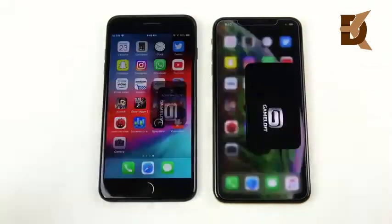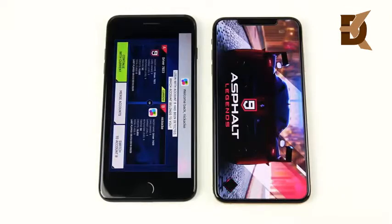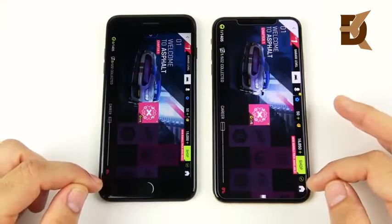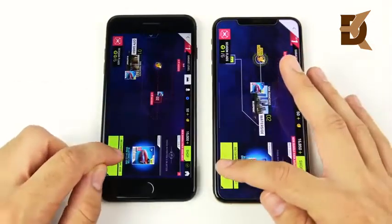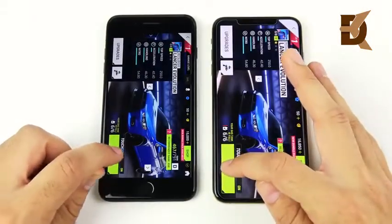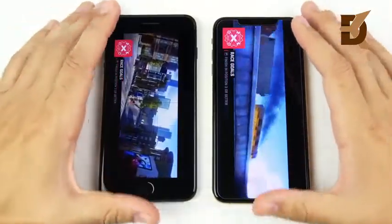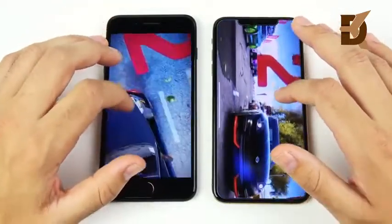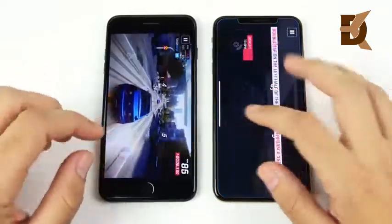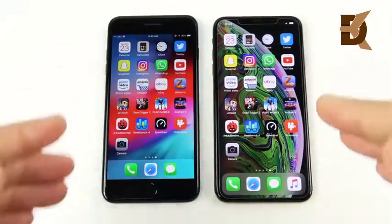Let's launch Asphalt 9 — three, two, one. It looks like the XS Max is ahead, but the 7 Plus is ready to go as well, and then there's the XS Max. That was pretty surprising. Let's hit play to get into a race and see which one loads the match first. You can see the XS Max is ahead on the graphics load. When you get into the actual graphically intensive racing portion, the XS Max is clearly ahead.